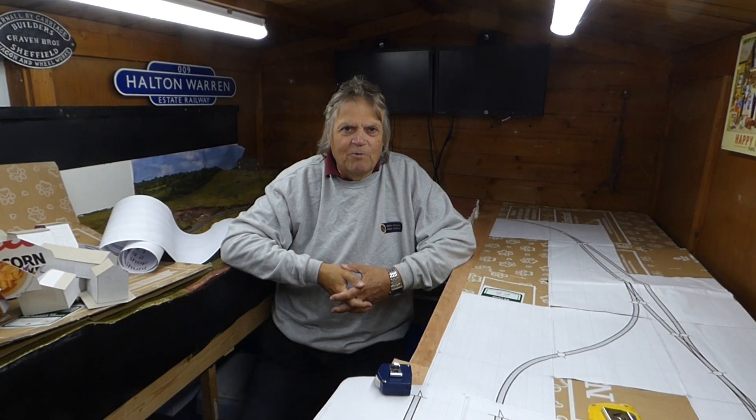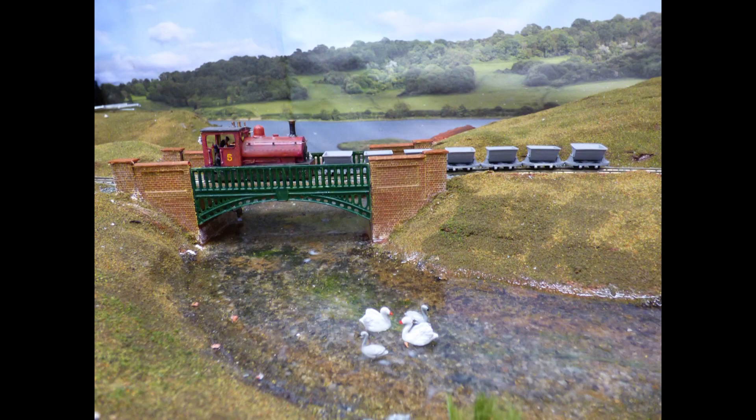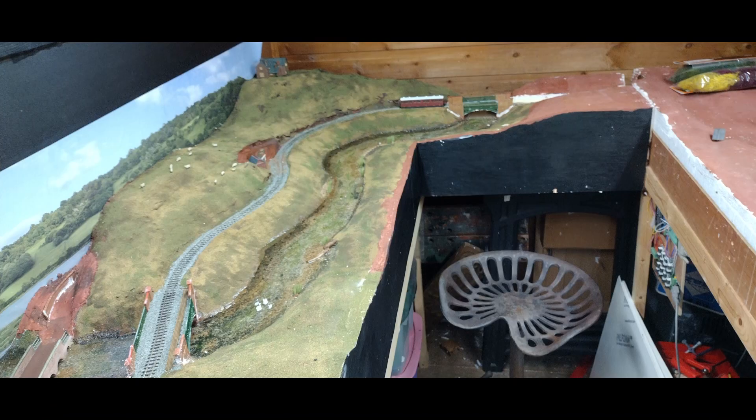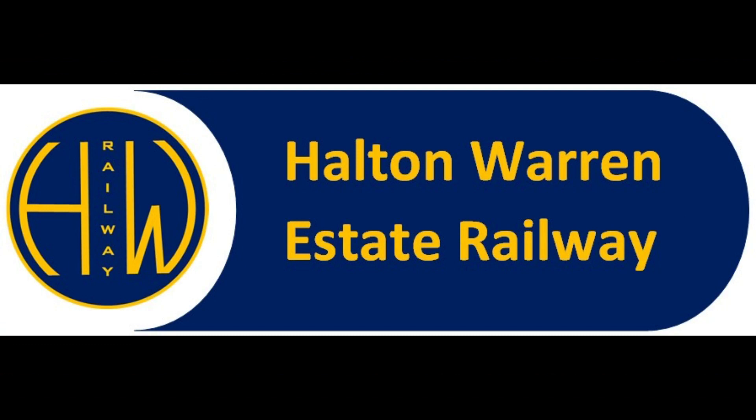Topography: the arrangement of natural and artificial physical features in an area. Hi, welcome back to Holt & Warren 009. I'm Mark. Yeah, topography.